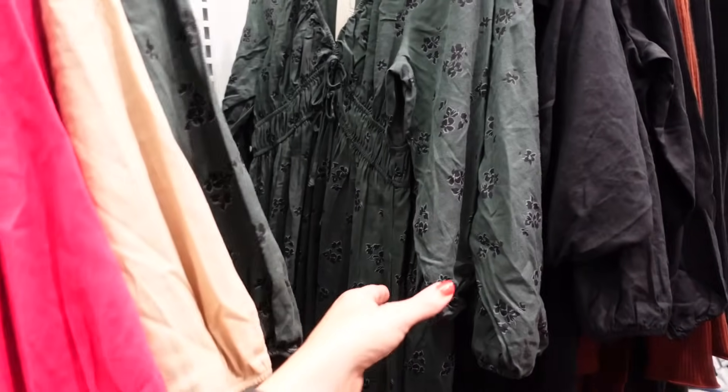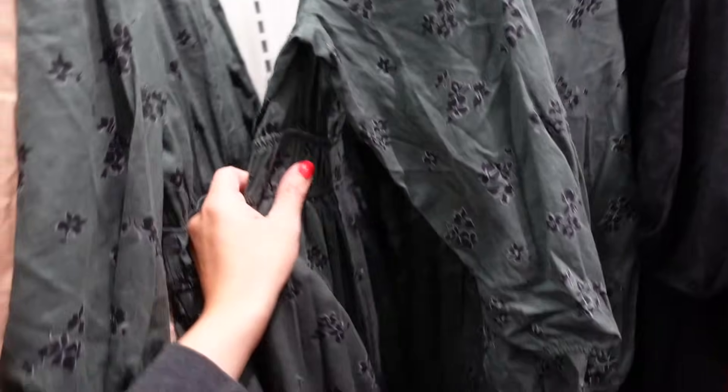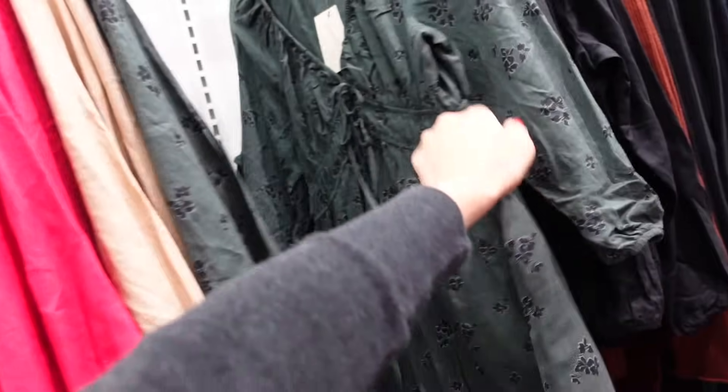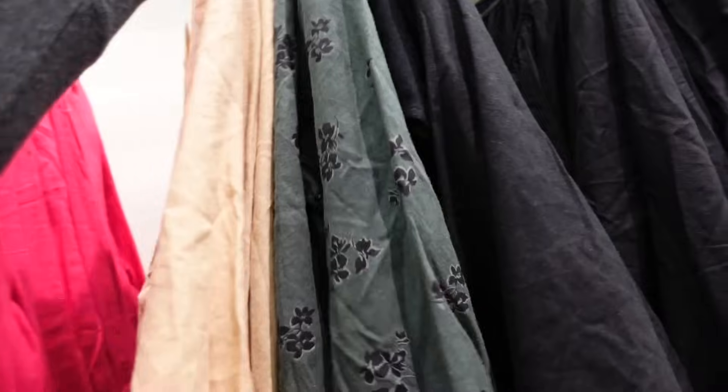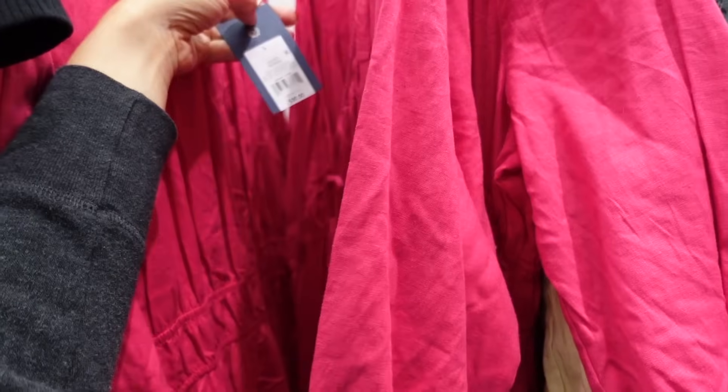Tie print dress from Universal Thread — three-quarter sleeve, plunging neckline, little tie detail. In green floral, also comes in black, beige, and pink. These are going to be $30.